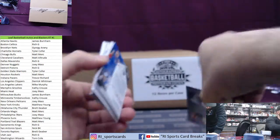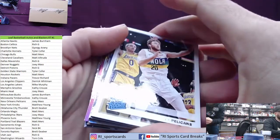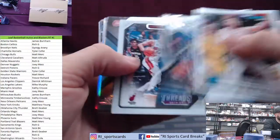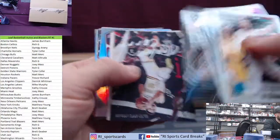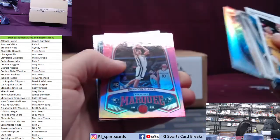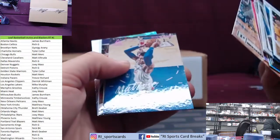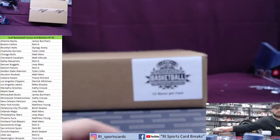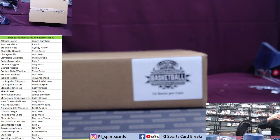Did we get another pink? I thought we got another pink. This was an uneventful blaster — Brandon Clark. A little brown. Uneventful. All right, let's move on to what we're all here for — the goodness.